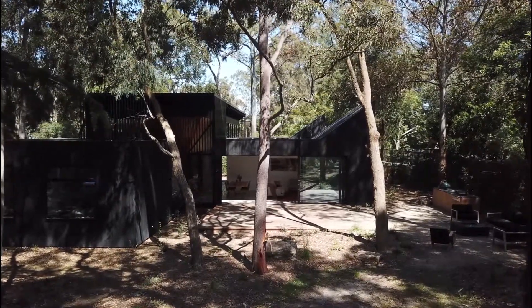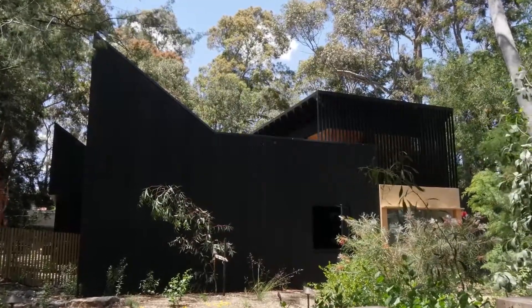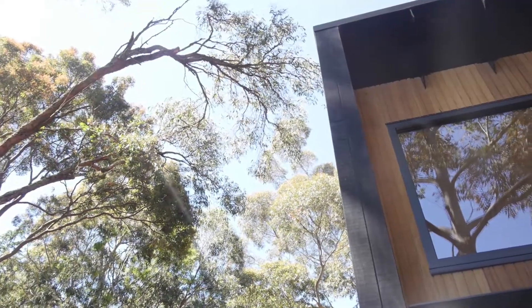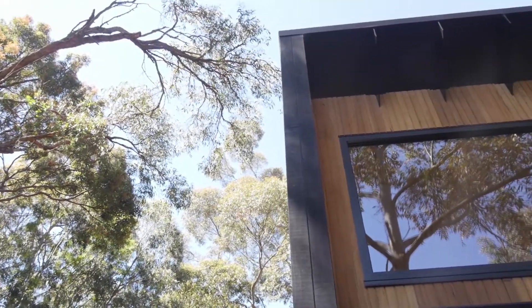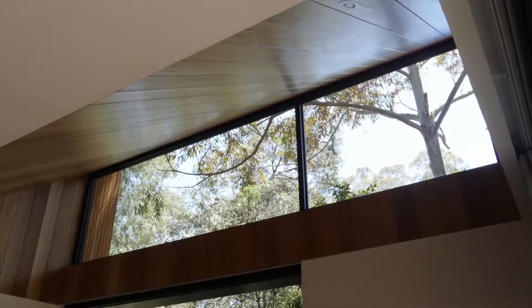The trees are very, very tall. The key concepts became the idea of site and light — site being the incredible existing trees and landscape and how to capture those views, and the second being light and how to really draw natural light into the house.